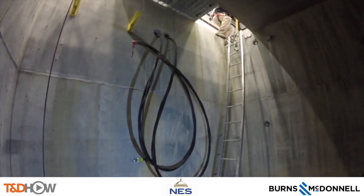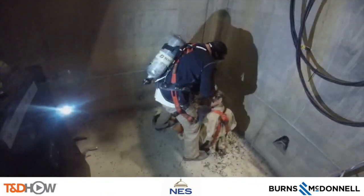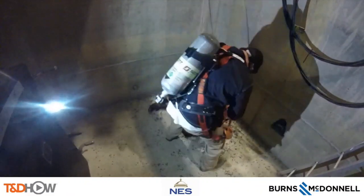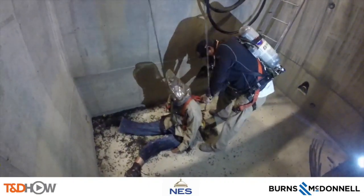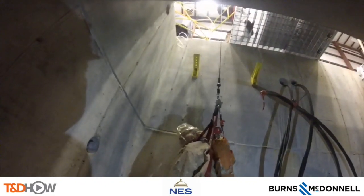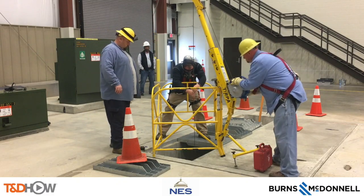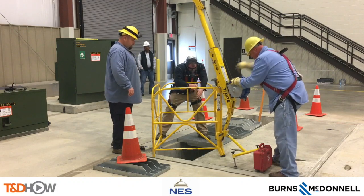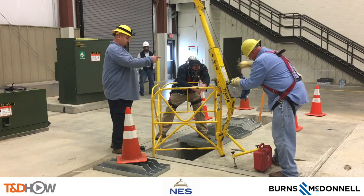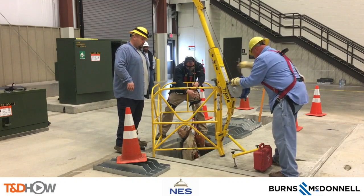The crew member on rescue comes down into the vault. You notice the difference between the vault and the manhole — the vault can be so much deeper; this one is 14 feet. First, he bags the head to get oxygen to the downed crew member, then signals to the top so they can hoist the crew member back up using the harness. Back on top, you can see the extra time and effort it takes to rescue from 14 feet versus a six or eight foot manhole depth. This entire rescue also took just over a minute and a half to complete.